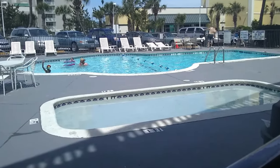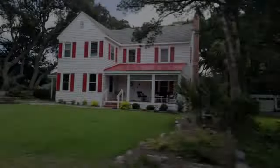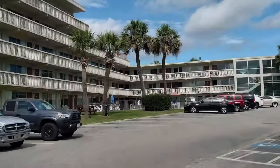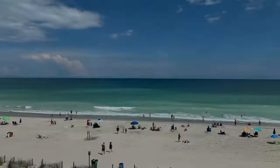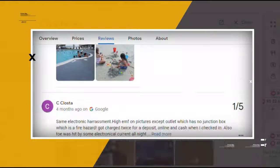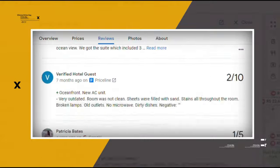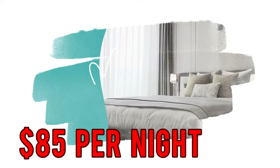There are two pools, one catering to children, along with a sun deck and lawn. Complimentary parking is available. Google reviews show a 2.7 rating based on 1,424 reviews. You can book a room for as low as $85 per night.